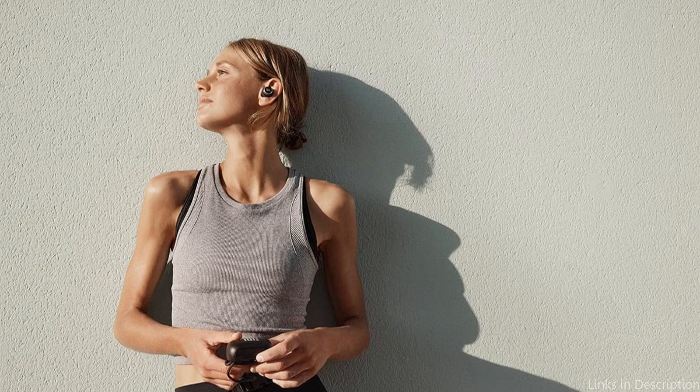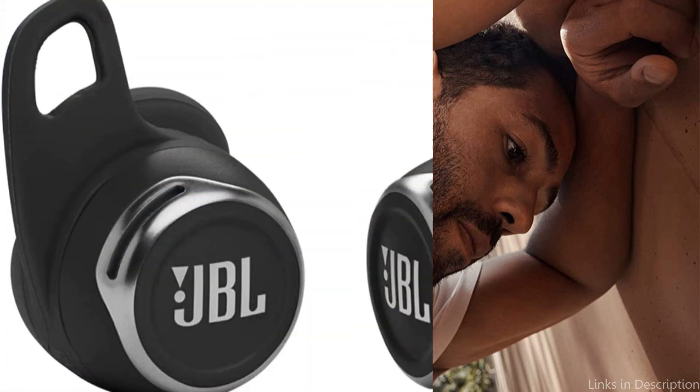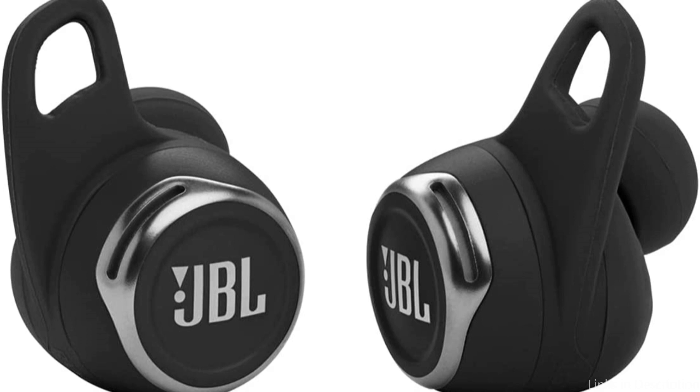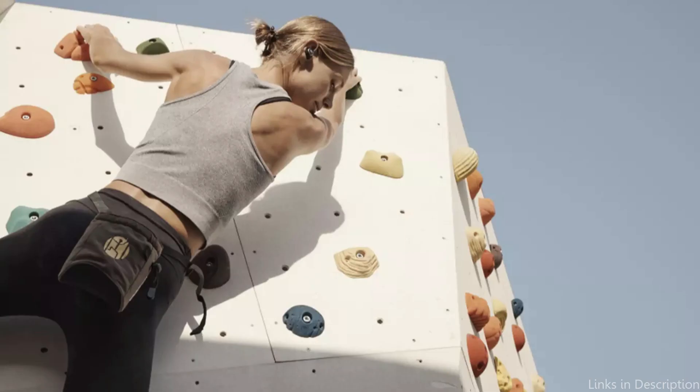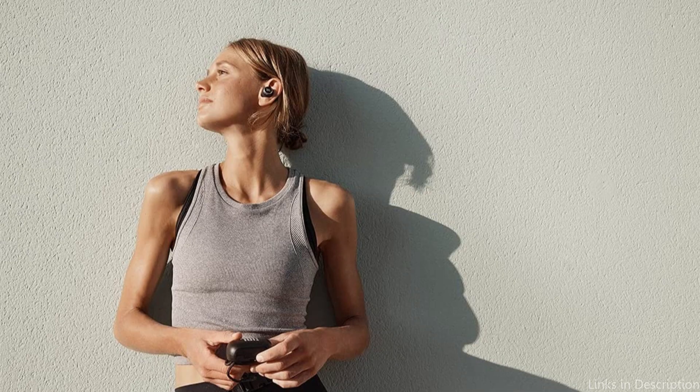The JBL Reflect Pro Sports Earbuds are, all things considered, a strong contender for the title of Finest Earbuds for Fitness Enthusiasts in 2023. Anyone looking to advance their workouts will find them a great investment due to their strength, sound quality, and practical features. So these are some of the best JBL earbuds to buy. If you enjoyed our video, leave a like and subscribe to my channel for future updates.